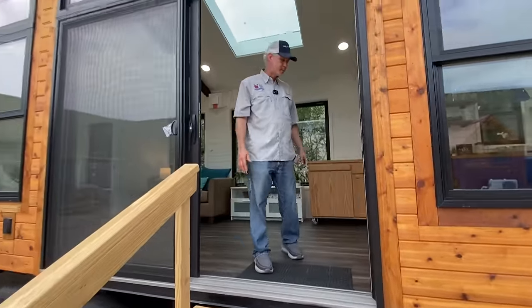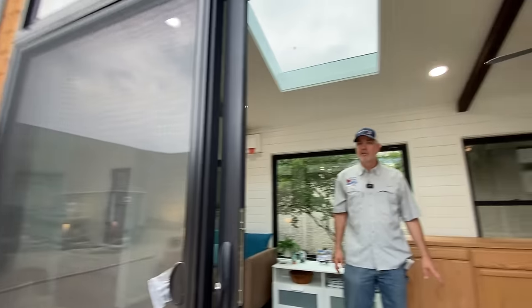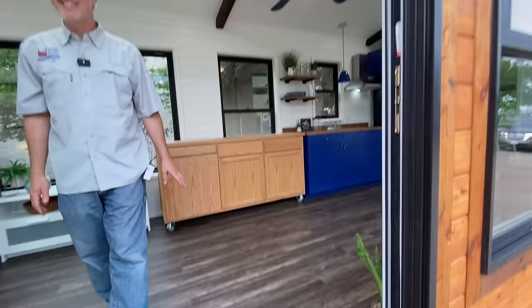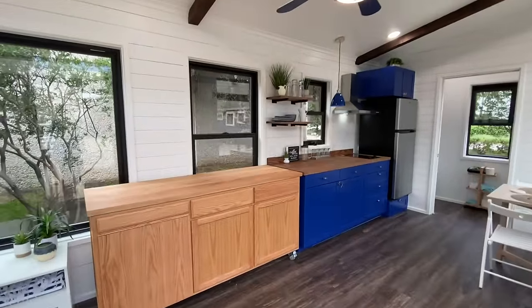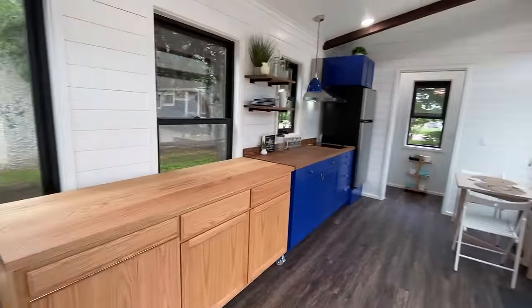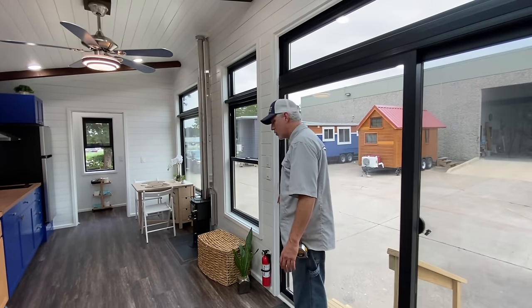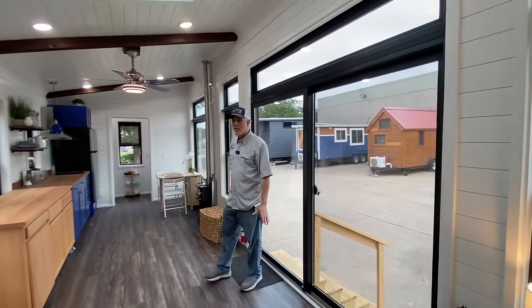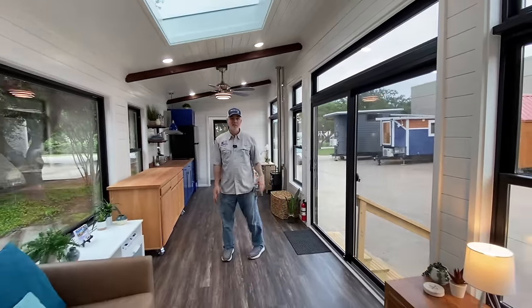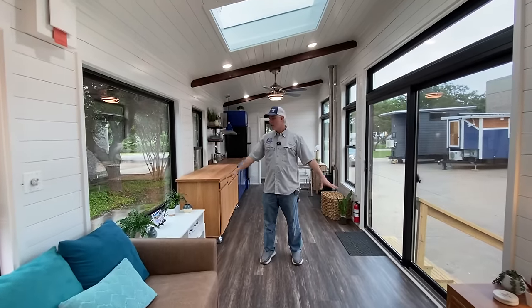We didn't mention these giant doors yet — this is an 8-foot wide by 8-foot tall set of doors that includes the transom above. It's a sliding patio Anderson door, which is a very good quality door. The windows and doors are black inside and out, which is a really popular modern option these days — and yes, it is an upgrade.